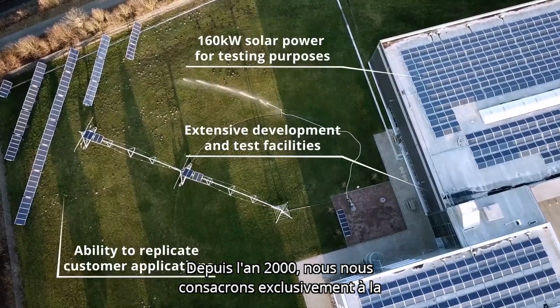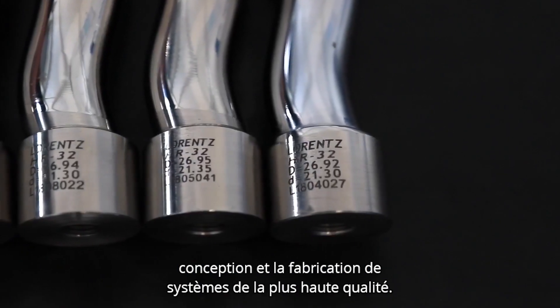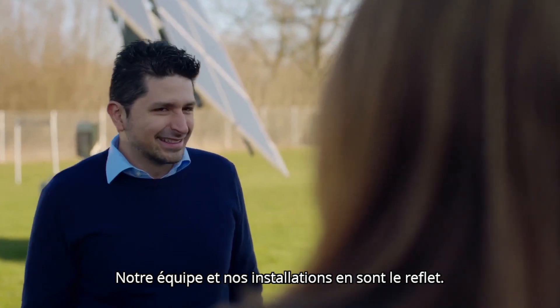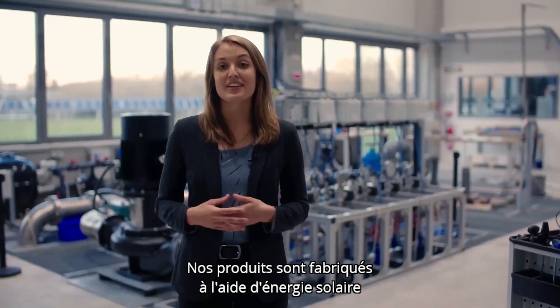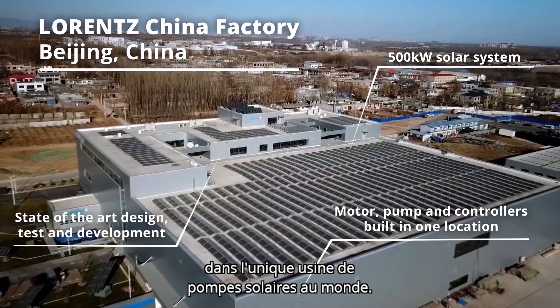We have been solely focused on manufacturing and designing the highest quality systems since the year 2000. Our facilities and team reflect this. Our products are built using solar power in the world's only dedicated solar pump factory.